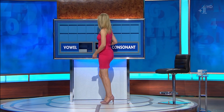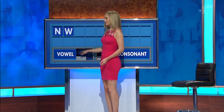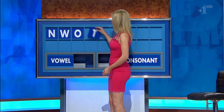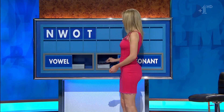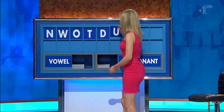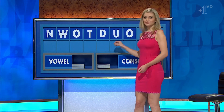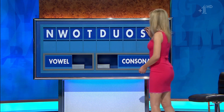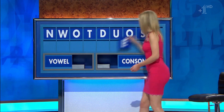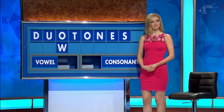Thank you, Sarah. N. And another: W. And a vowel: O. And a consonant: T. And another: D. And a vowel: U. And another: O. And a consonant: S. And a vowel please, and last one: E. Which I can't really take credit for. It's beautiful.